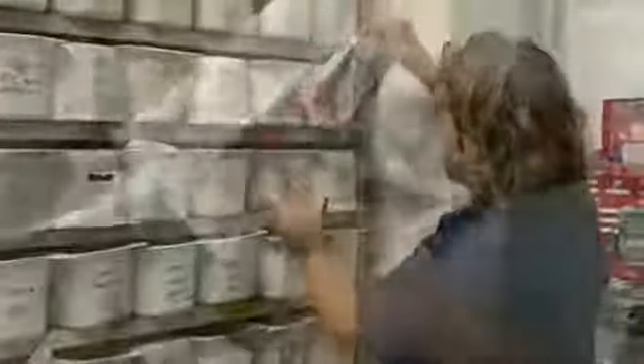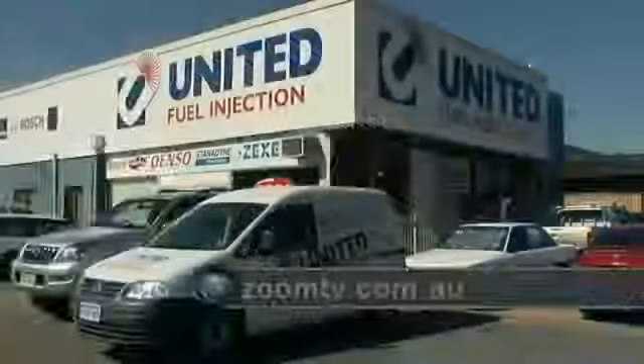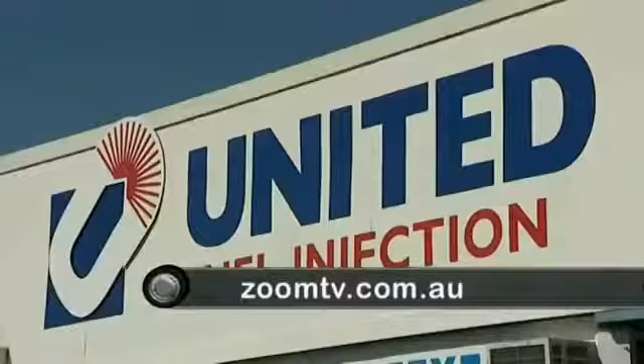United Fuel Injection have a huge range of service pumps and injectors available to suit a massive range of vehicles. So to get the best service and get on the road quickly, drop in and see the team at United Fuel Injection, or go to zoomtv.com.au.